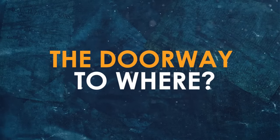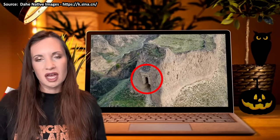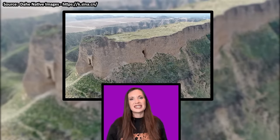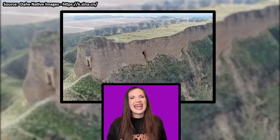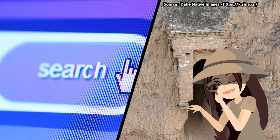The doorway — to where? It's a doorway carved onto the face of a cliff at the top of a mountain in the middle of absolutely nowhere. A doorway that appears to be suspended in midair with no possible way of reaching it. It's apparently real, but good luck finding any kind of information on it. I've tried!